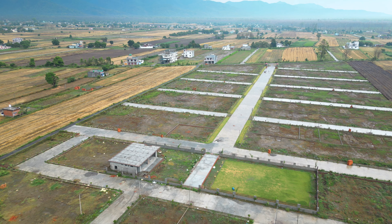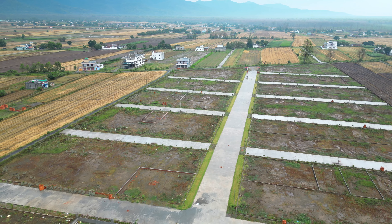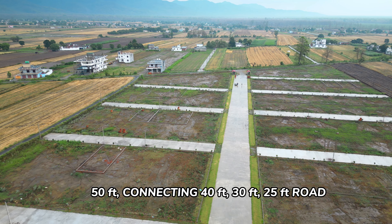Let's talk about this location, which is Sitapur-Golapar-Haldwani. This is a Gated Royal Colony in which you get a 50-foot road, which is connected to 40-foot, 30-foot, and 25-foot roads.